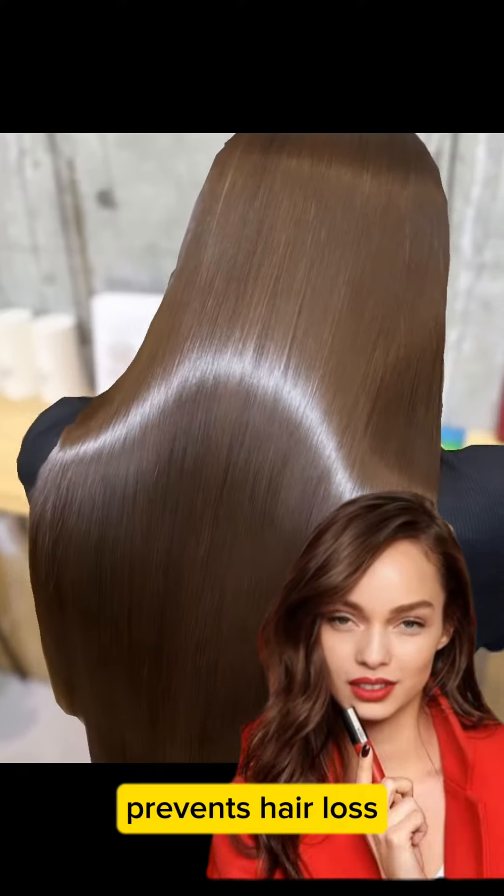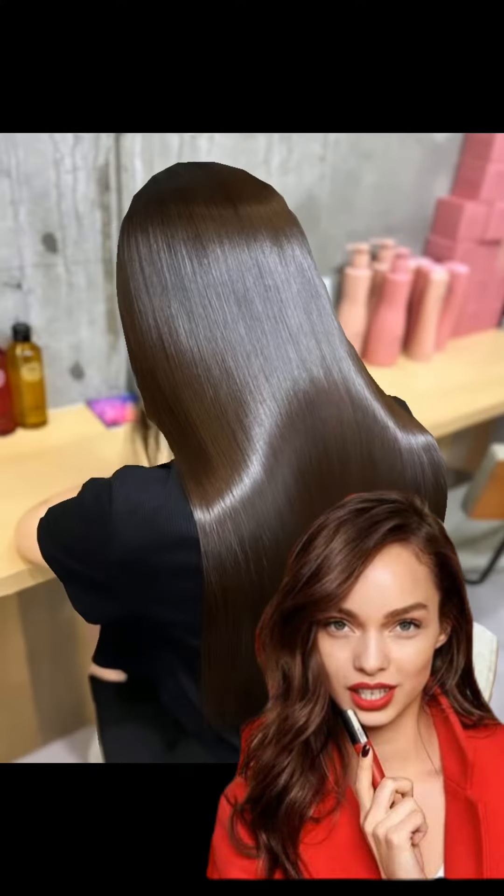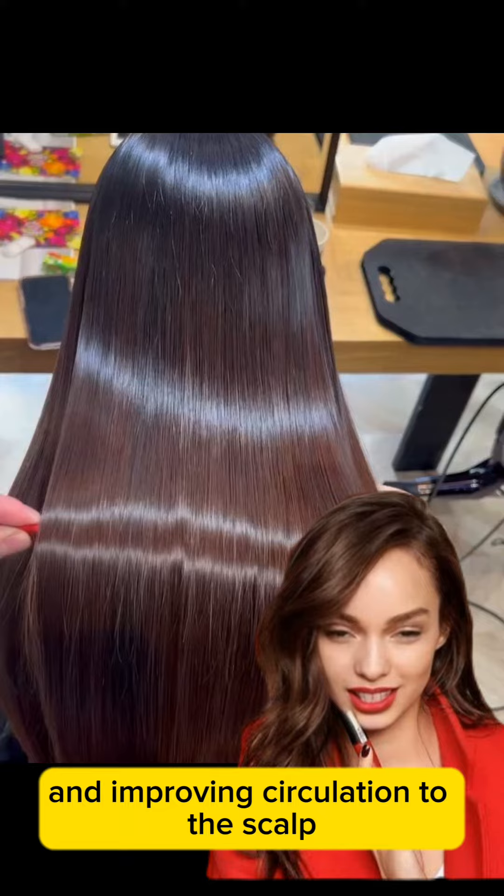Rosemary also helps prevent hair loss. It's thought that rosemary can help reduce hair loss by strengthening hair roots and improving circulation to the scalp.